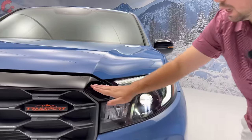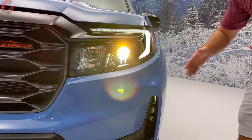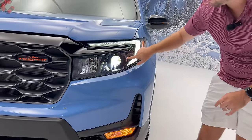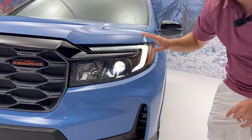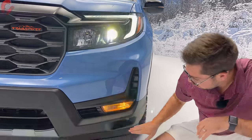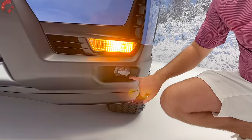Up top, we have a gloss black piece going into the headlights, which remain unchanged for 2024. We have an LED projector low beam and a halogen high beam on all trim levels. Dropping down to the lower area, you'll find an incandescent turn signal as well as an LED fog light.